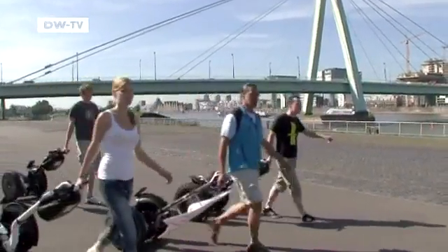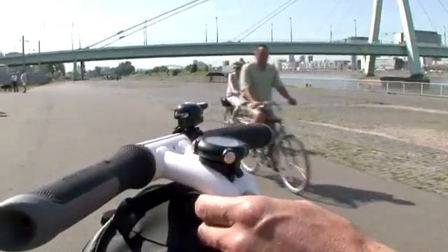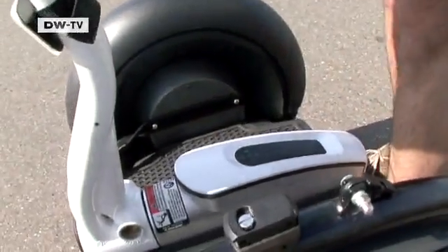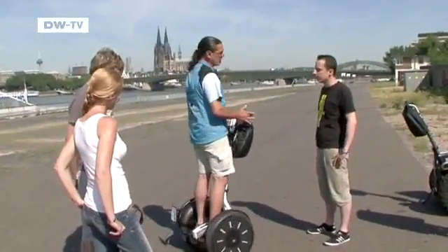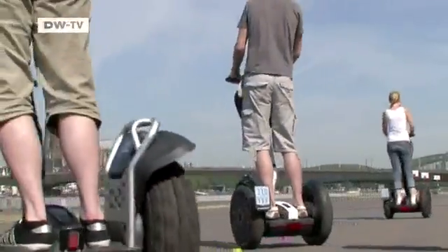But it's not quite as easy to maneuver as it looks, and a brief introduction is required for first-timers. The info key determines the speed, which peaks at 20 kilometers an hour. The vehicle is activated by treading on the platform. Once both feet are on the Segway, you're ready to go. The onboard computer takes care of the balance.